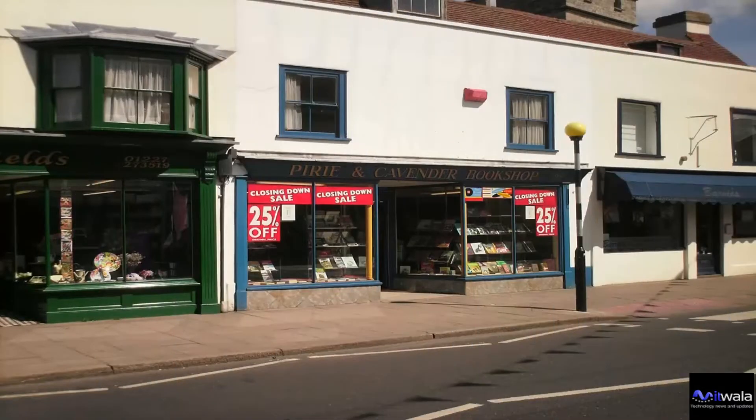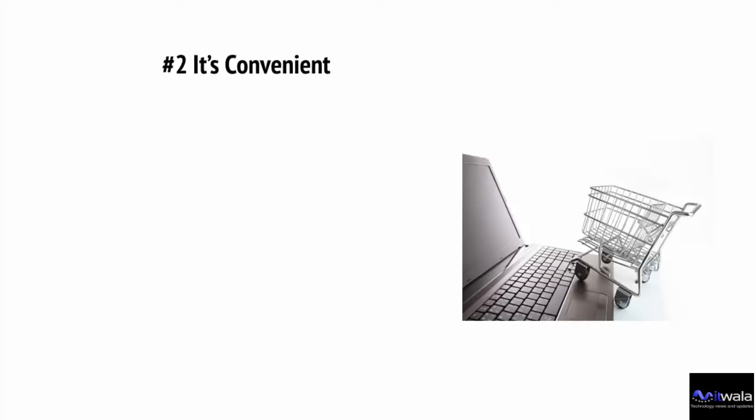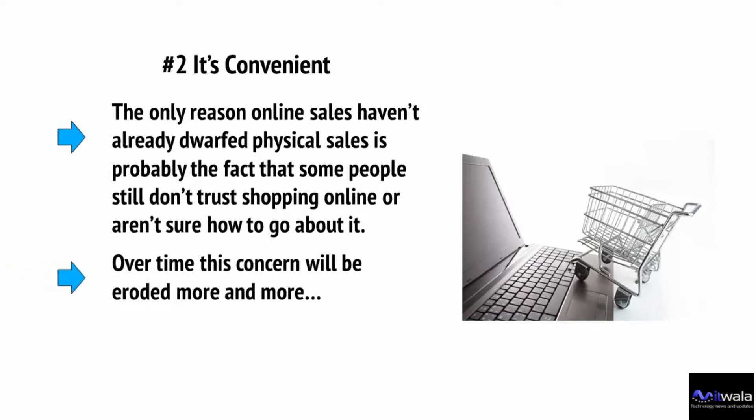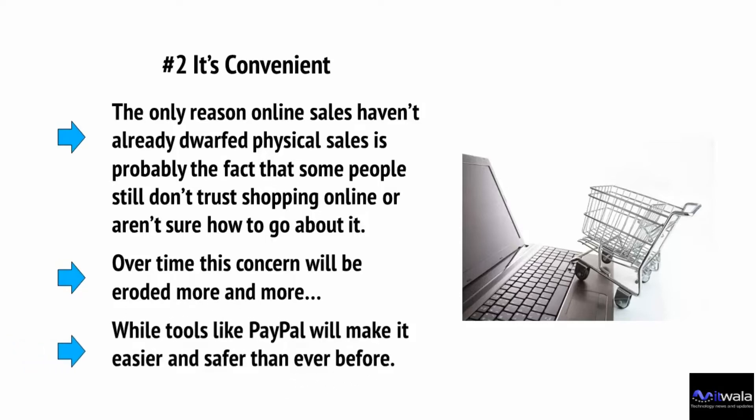People are becoming more and more familiar with e-commerce, and high street stores are struggling. This is undoubtedly the future of selling. Online sales benefit everyone, and the only reason they haven't already dwarfed physical sales is that some people still don't trust shopping online. Over time, this concern will be eroded, while tools like PayPal will make it easier and safer than ever before.